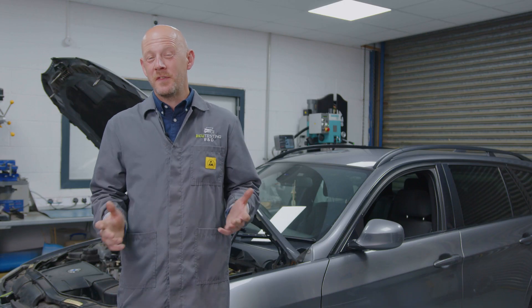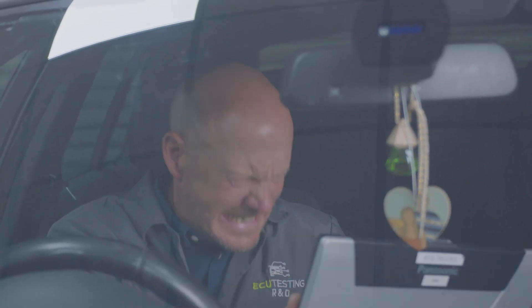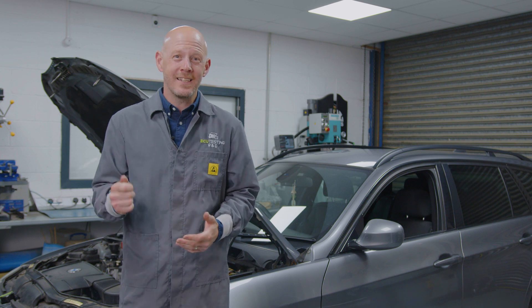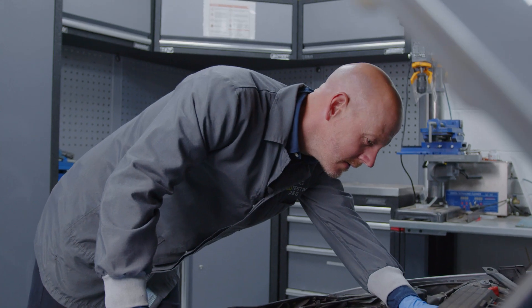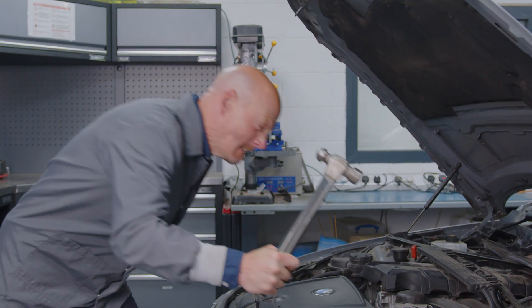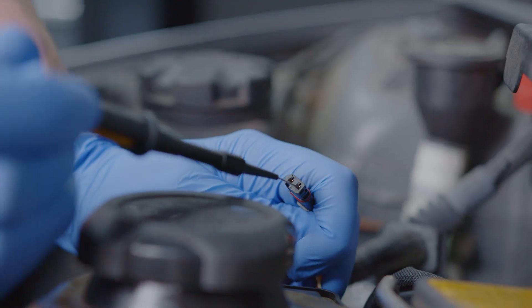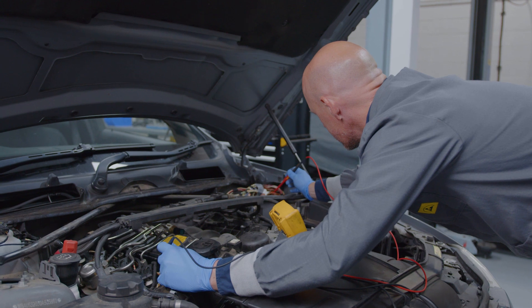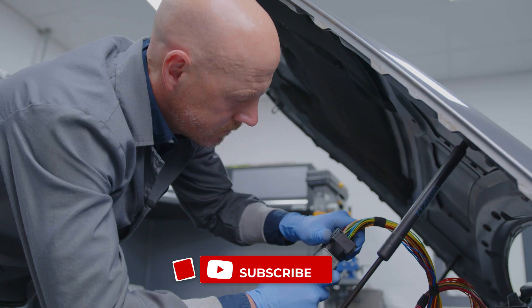Has your BMW started misfiring and running rough? Have you got the fault codes 30BA, 30BB and other injector circuit faults? Want to know how to quickly diagnose the root cause of the fault without spending hundreds on replacement injectors, coils, ECUs and anger management classes? Well you've come to the right place because I'm going to give you a quick rundown of how to thoroughly diagnose the causes of these faults and determine whether you have a faulty injector, wiring loom or ECU.